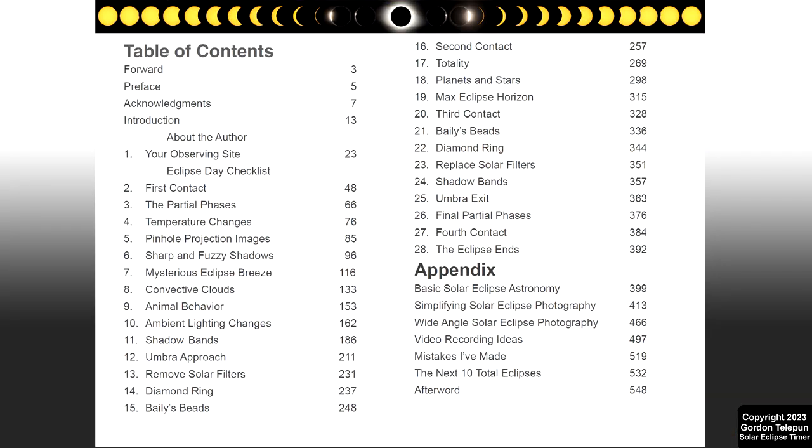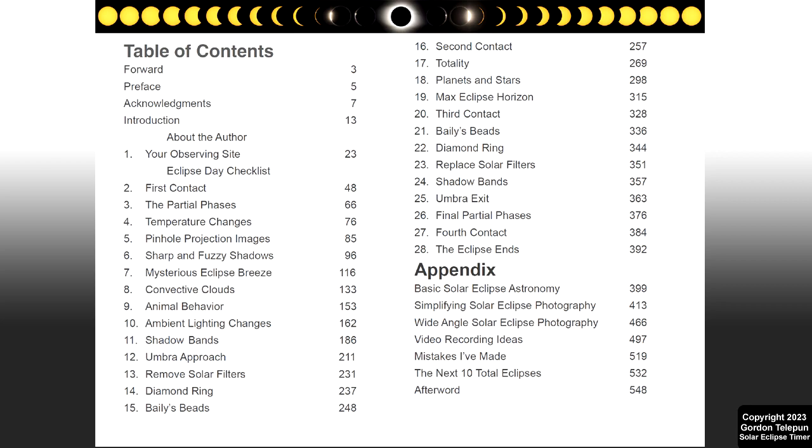I'm having it printed in the United States on demand. Printing is costly, but there's nothing like having a book in your hand to flip through. I have the deepest respect for the authors of all the eclipse books I own, and I have learned a lot from those books. But my book is different, because the entire focus is on what happens on Eclipse Day. The first three quarters of the book takes Eclipse Day and breaks it down into 28 chapters that mark critical points in the day where everything you need to know about that point is discussed in the chapter.